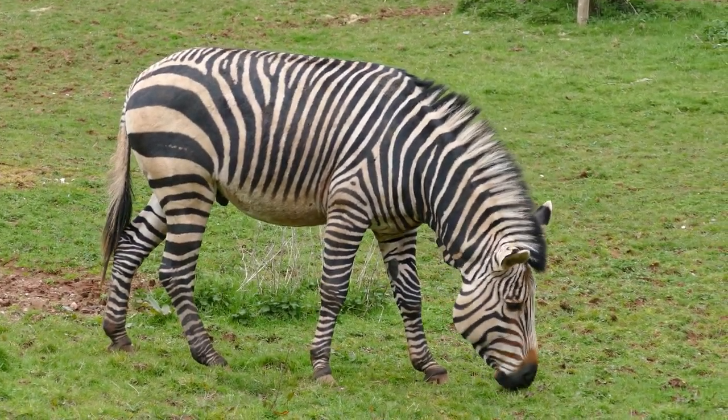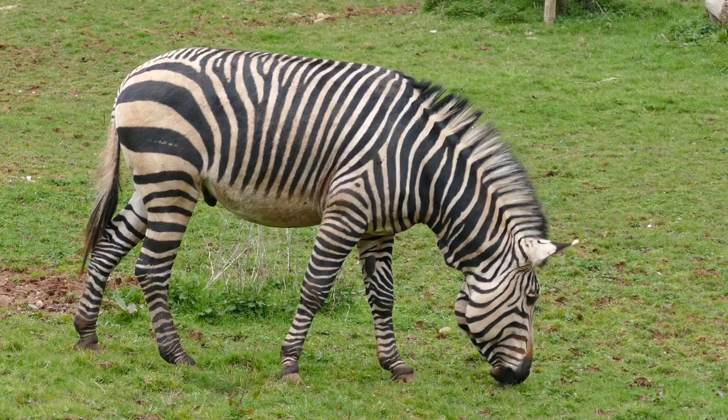If they can avoid threats, zebras can live to be 10 to 20 years old in the wild.